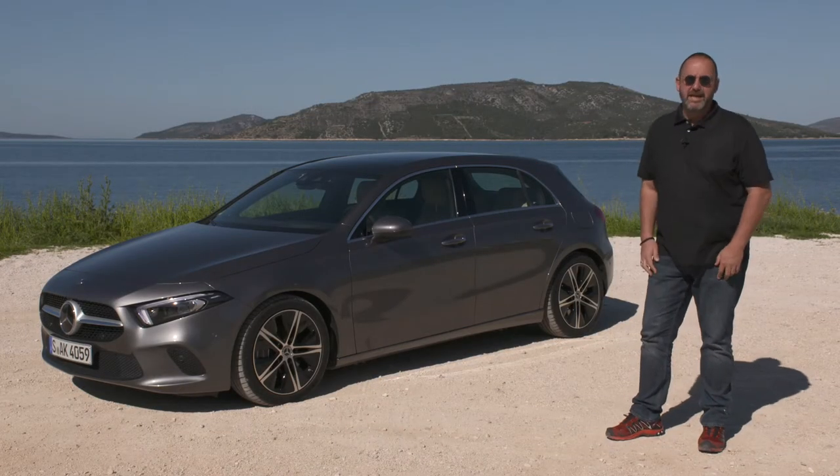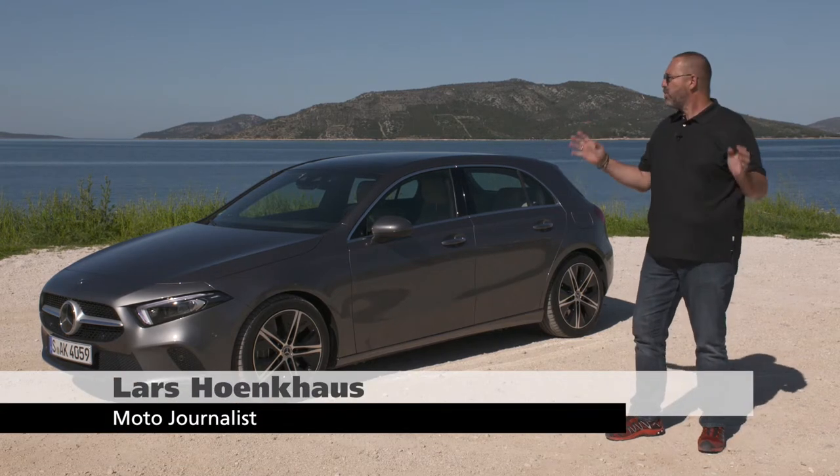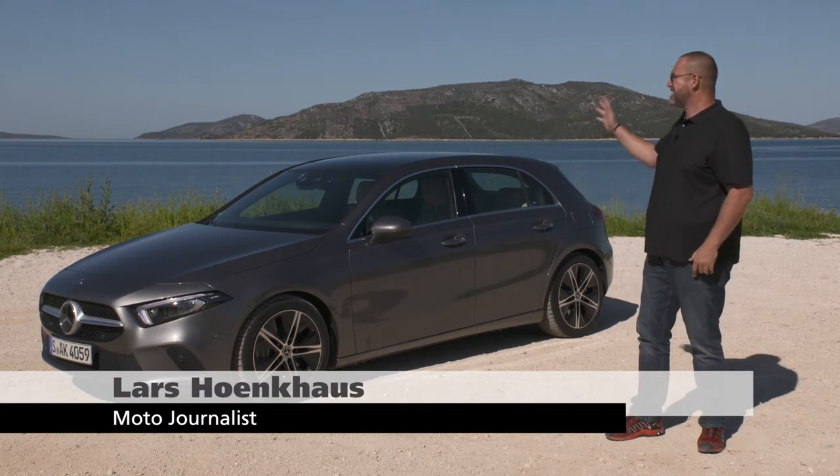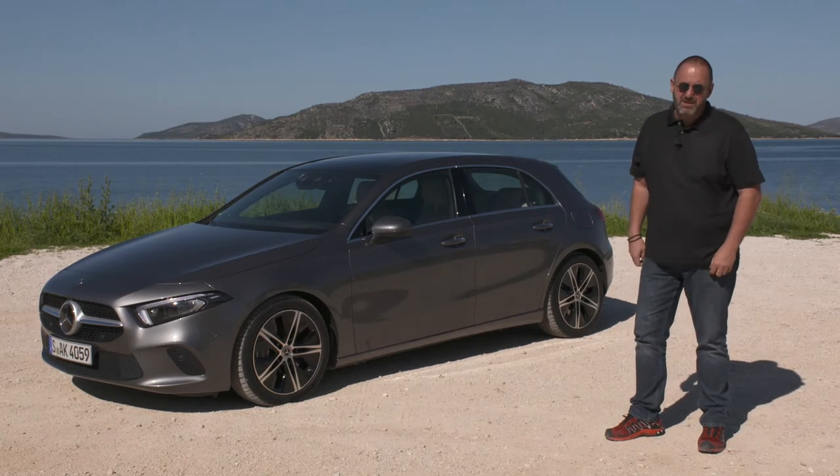Welcome to the driving event of the brand new Mercedes-Benz A-Class. We're here in Croatia. It's a wonderful, beautiful place. We have the sea, we have the sun, everything is perfect, but there's one thing that we don't like so much.